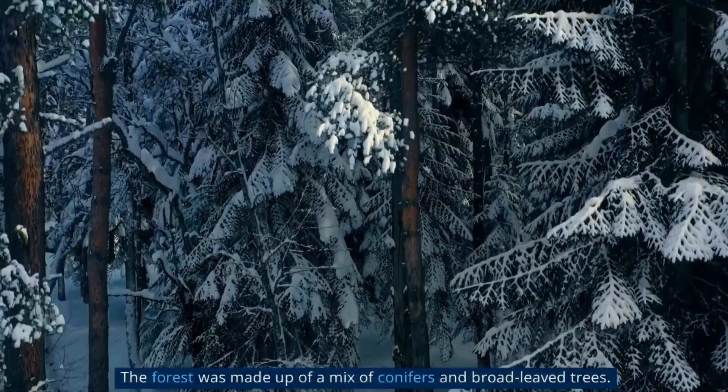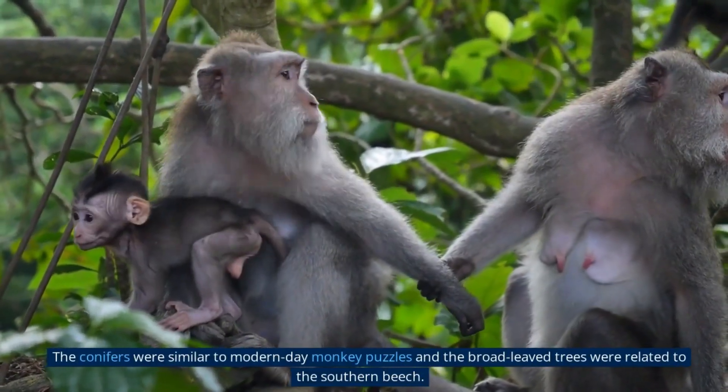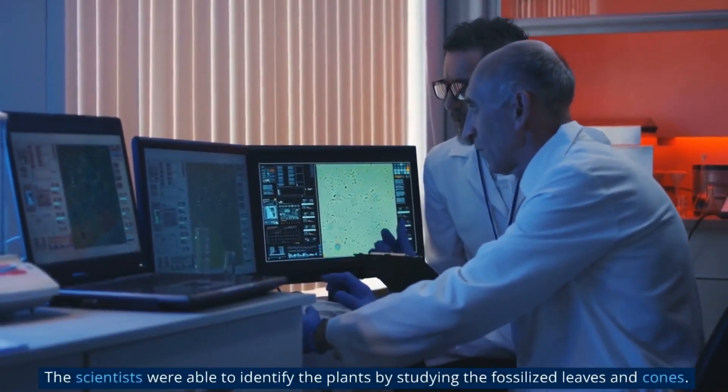The forest was made up of a mix of conifers and broadleaf trees. The conifers were similar to modern-day monkey puzzles, and the broadleaf trees were related to the southern beech. The scientists were able to identify the plants by studying the fossilized leaves and cones.